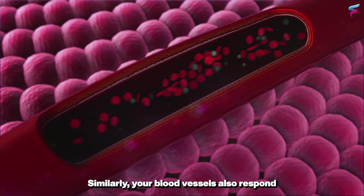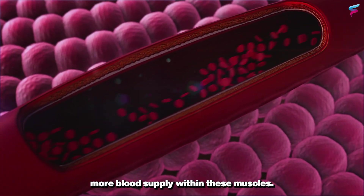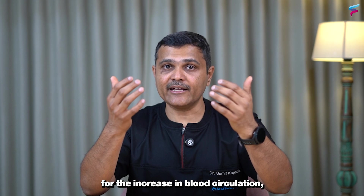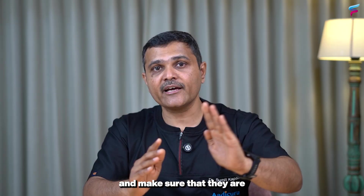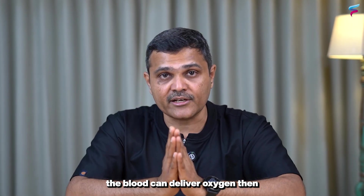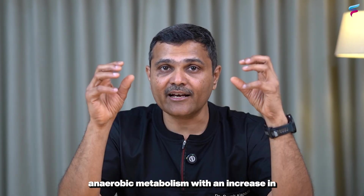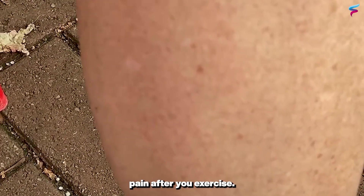Similarly, your blood vessels also respond by widening or dilating to accommodate more blood supply within the muscles. The whole system works to improve blood circulation, deliver more oxygen to the muscles, and help you exercise. But if you are exercising at a rate much faster than the blood can deliver oxygen, you are likely to develop anaerobic metabolism with an increase in lactic acid within your muscles. It is this lactic acid which gives rise to those cramps, soreness, and pain after you exercise.